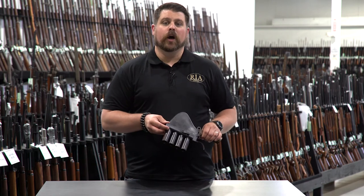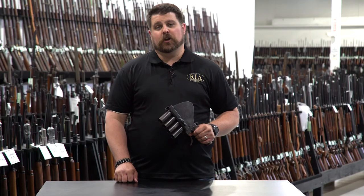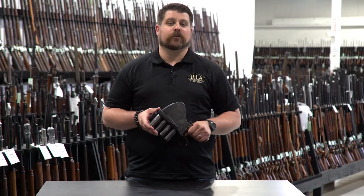This is just one of hundreds of fascinating firearms and artifacts from World War One in our September 8th, 9th, and 10th Premier Firearms Auction. You can check out those items now — search for your favorites at www.rockislandauction.com.